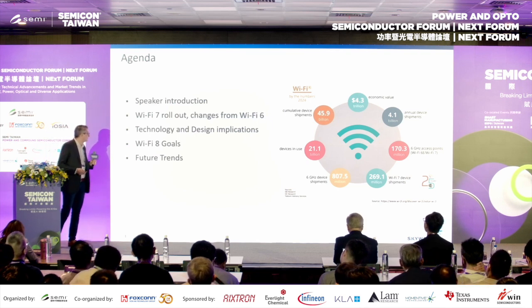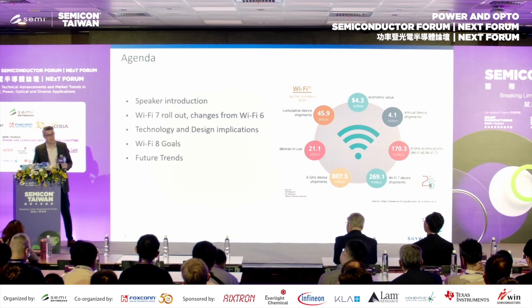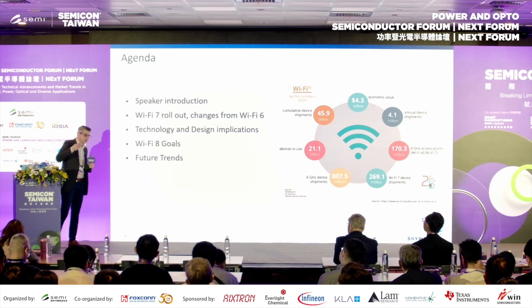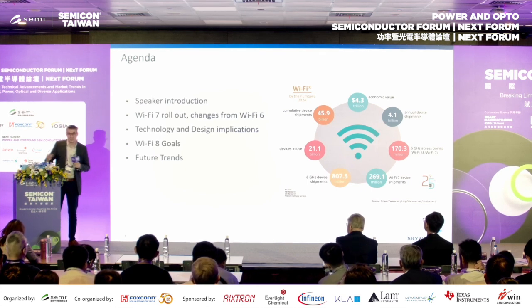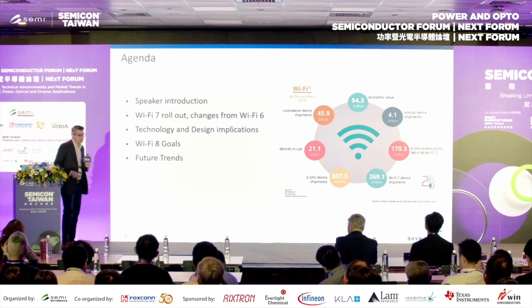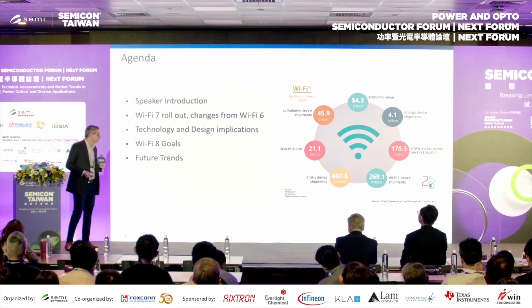Let's focus on Wi-Fi 7 right now. I'll talk about the specs and how they changed between Wi-Fi 6 and Wi-Fi 7. The big interest to me is really how the new specs have implications on the technology and design techniques for getting the best performance. And then I'll touch on Wi-Fi 8 goals and a little bit on future trends in the industry.